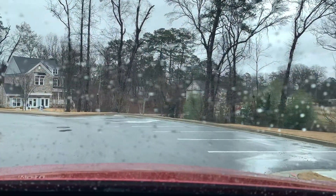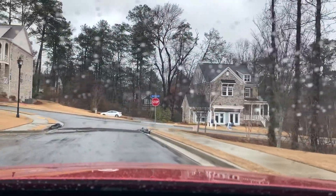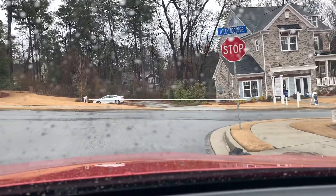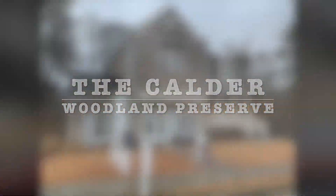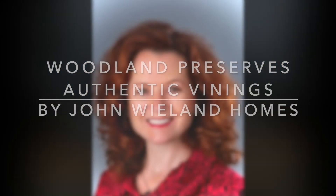The home that comes into my rainy windshield view right here is the Calder, and we are going to stop at the Calder to take a video. I hope you enjoyed this drive-through of the Woodland Preserve neighborhood in Authentic Vinings by John Whelan Homes.